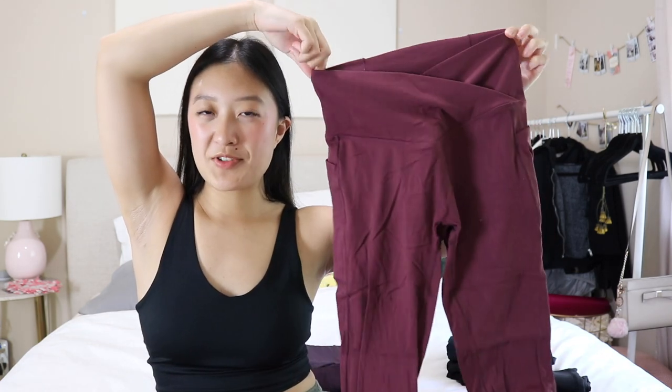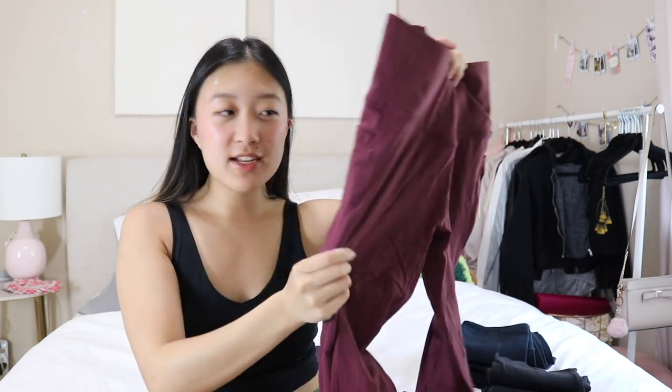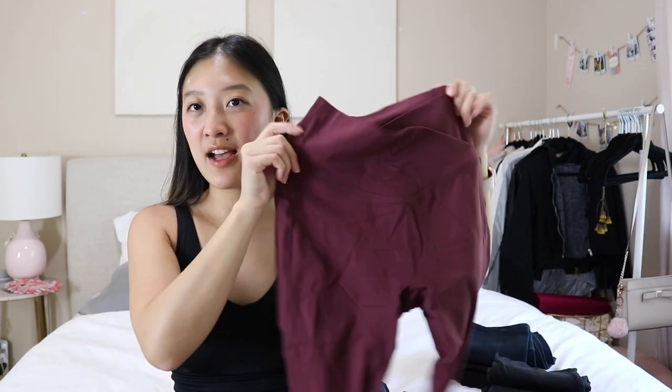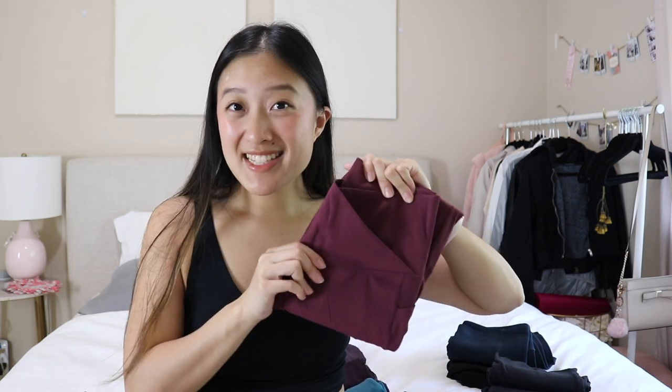Next is a fuchsia one from Halara — it's a berry color, slightly more purple-y. It has no front seam, pockets, and that popular crisscross waistband. I really like this one. It's more of that cotton-y everyday legging kind of material. I love these leggings but I have some that I love a little bit more.